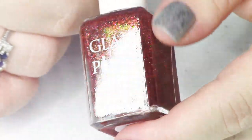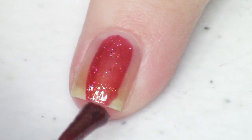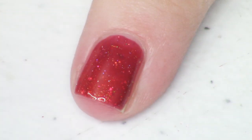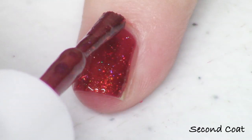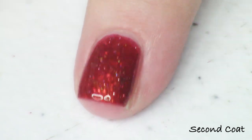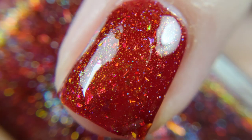The next polish is our first red in the collection — it's called Child's Play. I really liked this one. Child's Play is described as a red jelly with iridescent flakies, aurora shimmer, and micro holo glitter. The red is almost going towards a brick red, and the shimmer is a red-gold-green — really nice and strong. I got this one opaque at just two coats; reds tend to be that way.